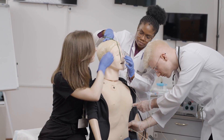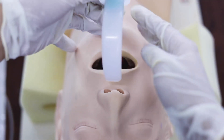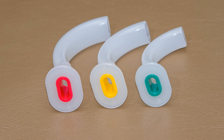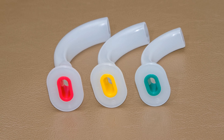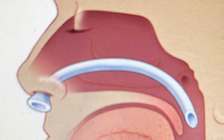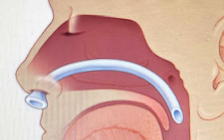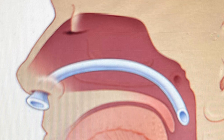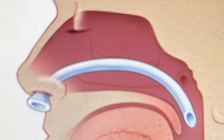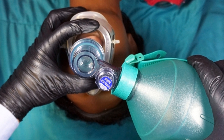Airway adjuncts are tools that help maintain an open airway. One commonly used adjunct is the oropharyngeal airway, or OPA — a curved device inserted into the mouth to prevent the tongue from blocking the airway. Another adjunct is the nasopharyngeal airway, or NPA, a soft tube inserted into the nostril. The NPA is useful when the OPA is not tolerated or in children with a gag reflex.